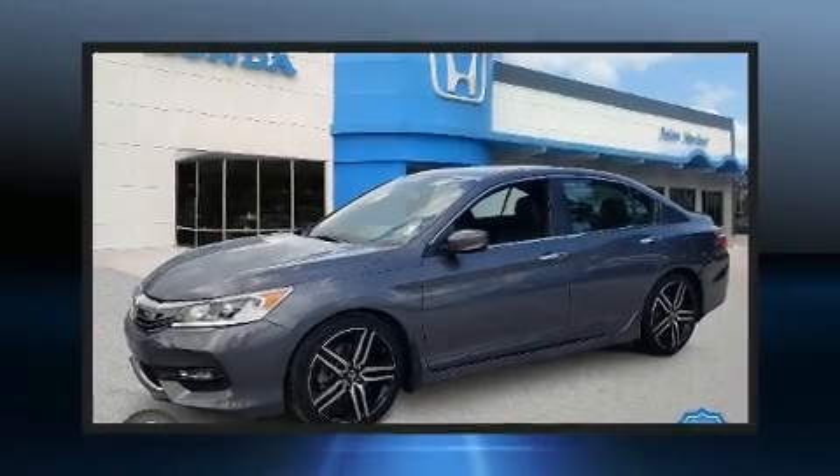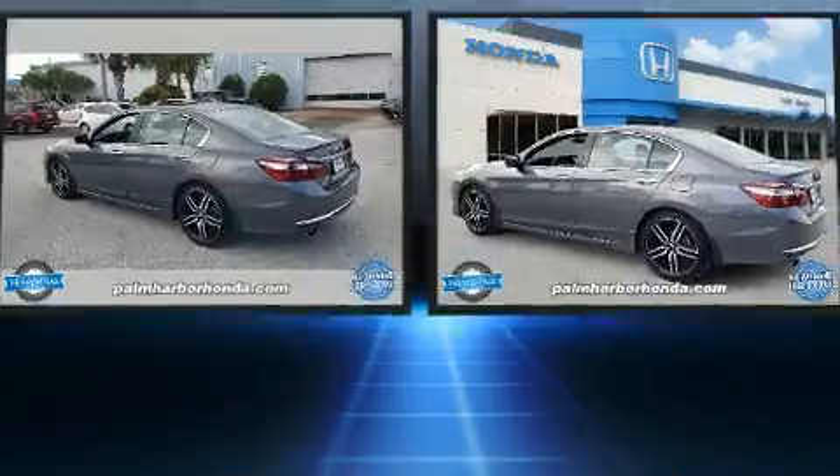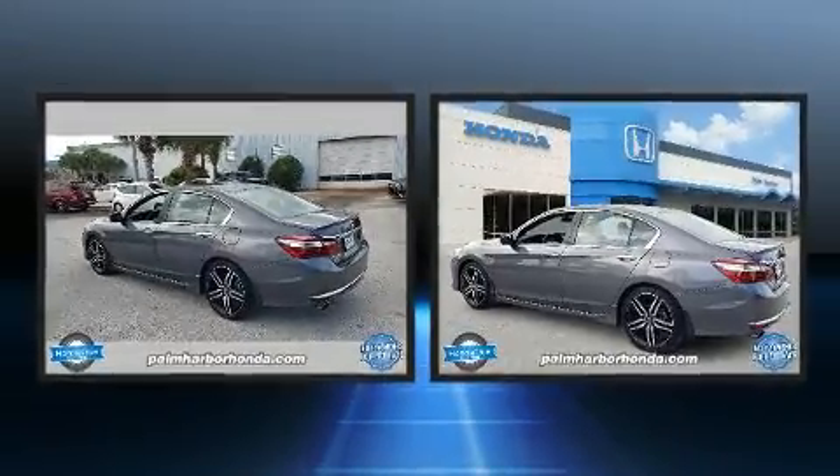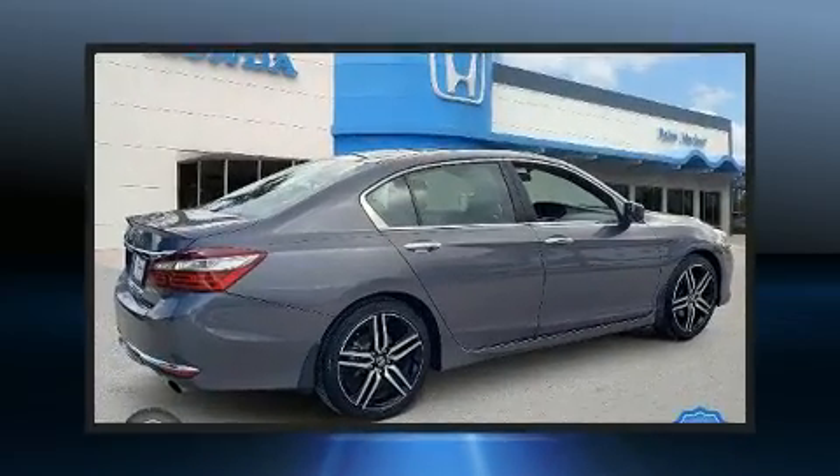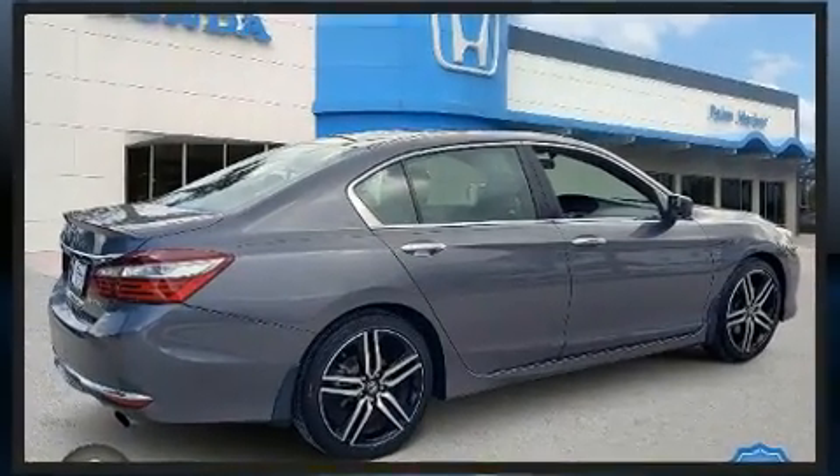You can expect a lot from the 2017 Honda Accord with less than 30,000 miles on the odometer. This four-door sedan prioritizes comfort, safety, and convenience. Smooth gear shifts are achieved thanks to the efficient four-cylinder engine, providing a spirited yet composed ride and drive.